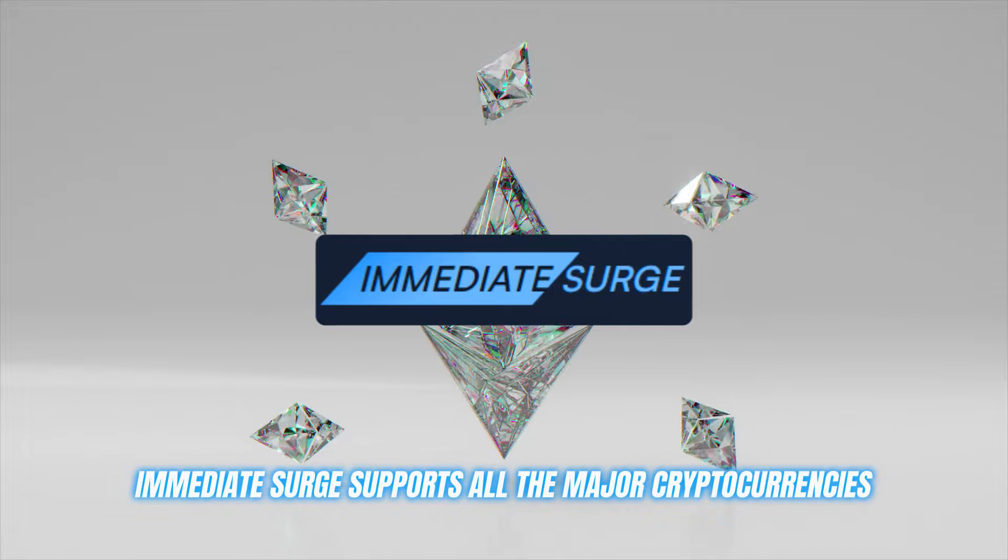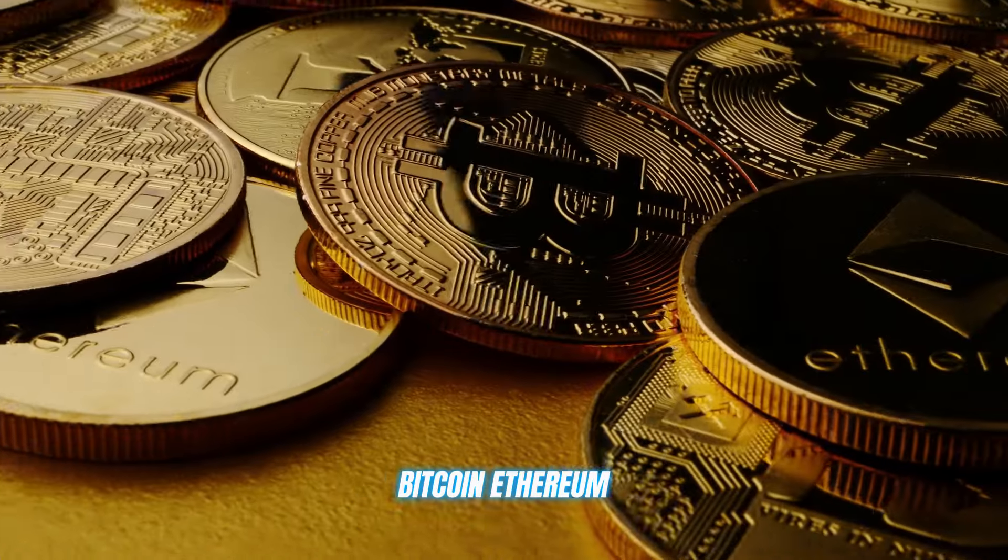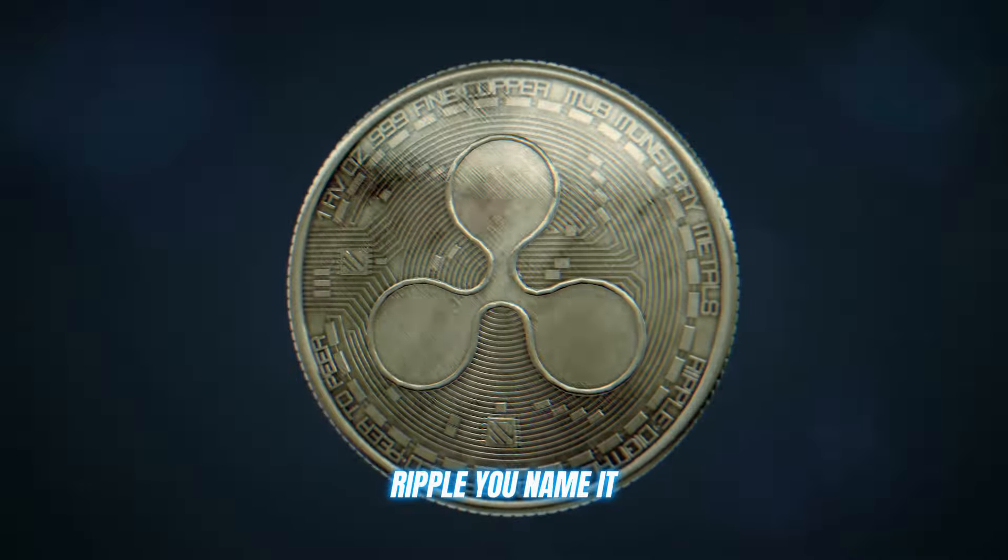Immediate Surge supports all the major cryptocurrencies you know and love — Bitcoin, Ethereum, Ripple, you name it.